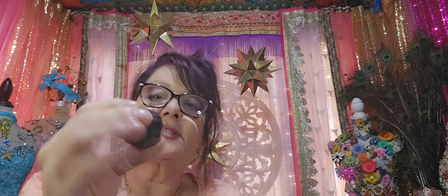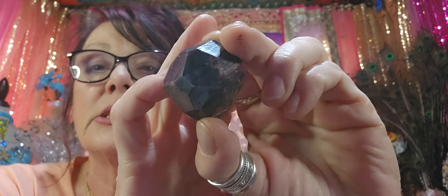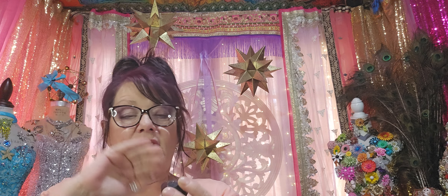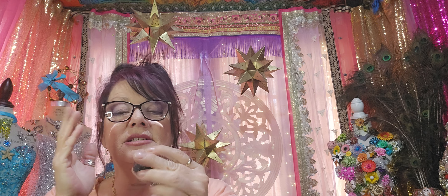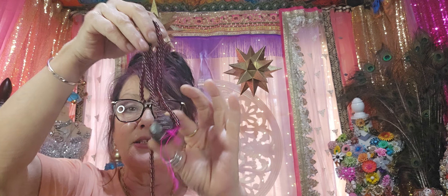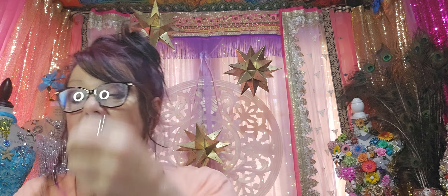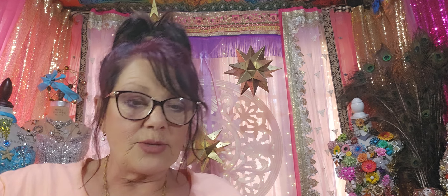I'm going to slice it in half, do a nice cab, use these beads on either side, and set it in sterling silver with sterling findings — that'll be awesome. That's what I'm going to do with that.